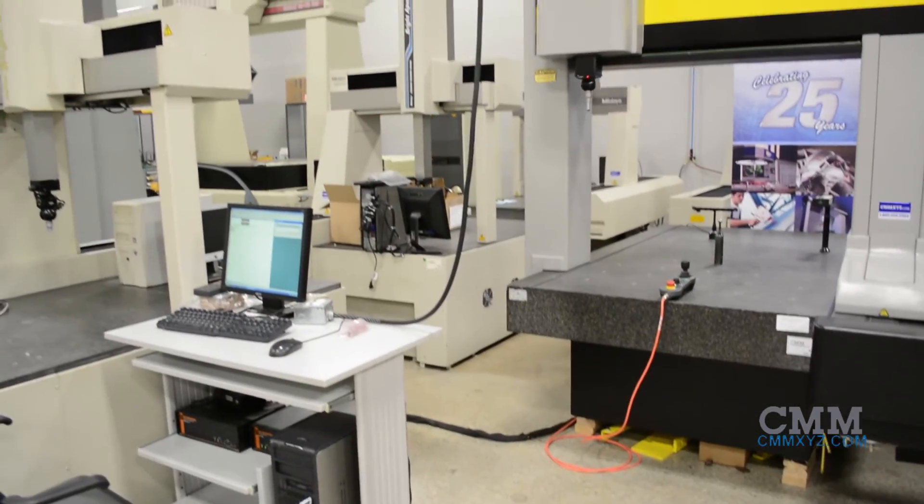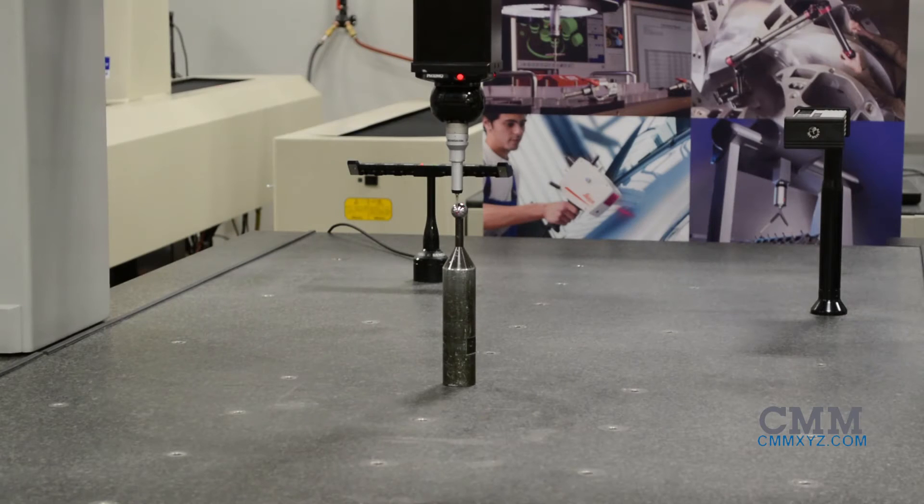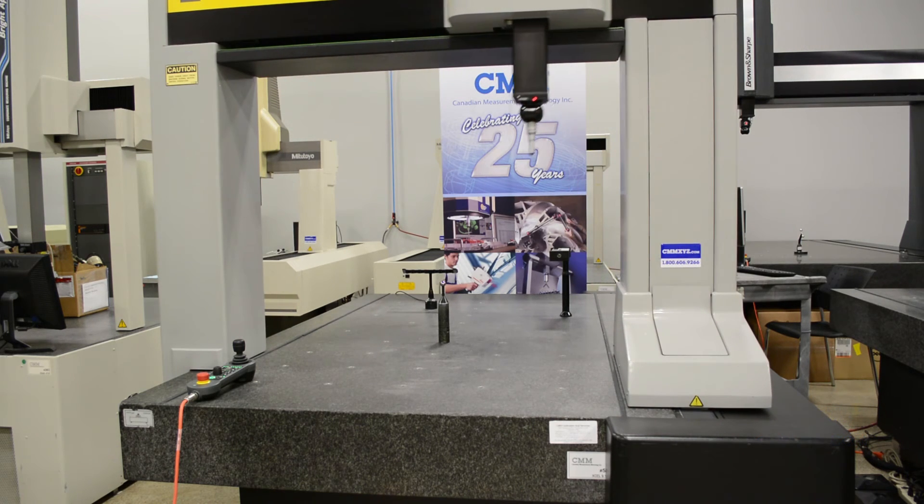This machine comes loaded with a seat of the most popular software in the industry, PC-DMIS. Currently loaded on the Windows 7 computer system is PC-DMIS CAD 2016. This machine is in our showroom and looking for a new home.